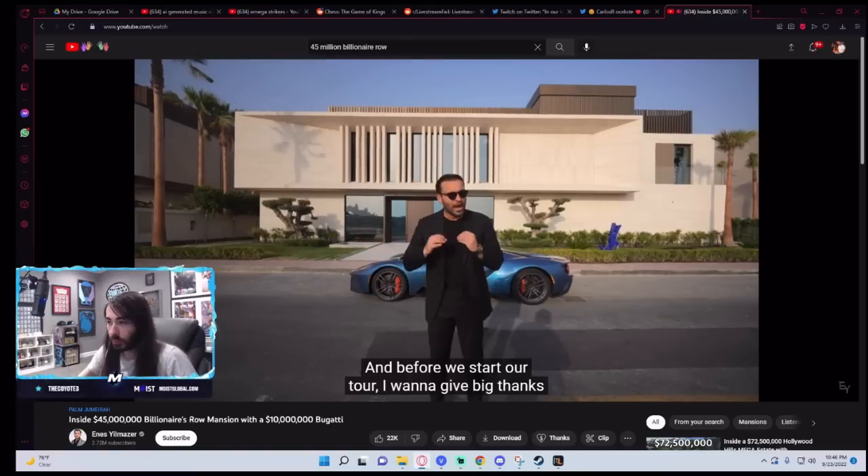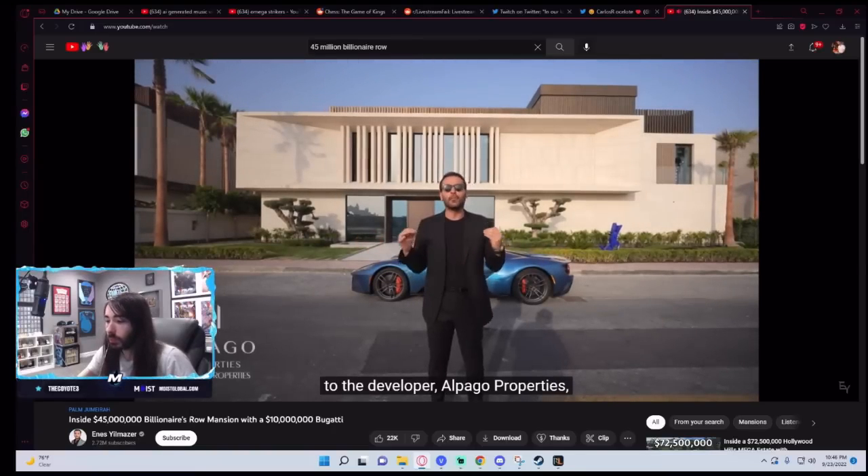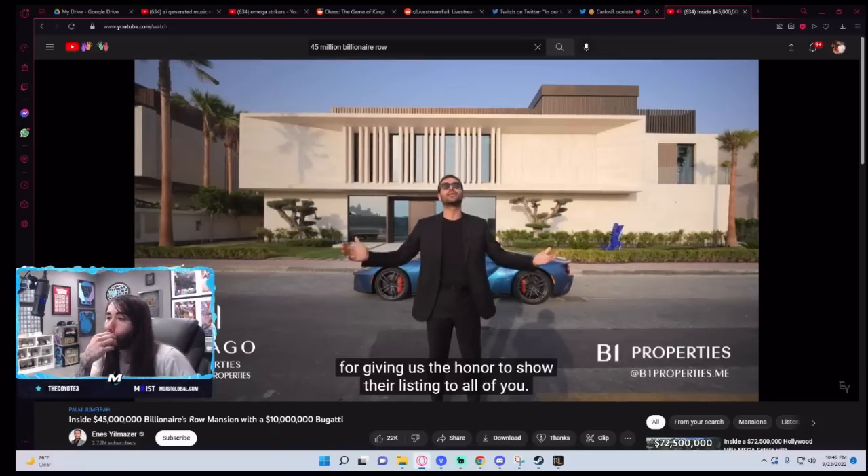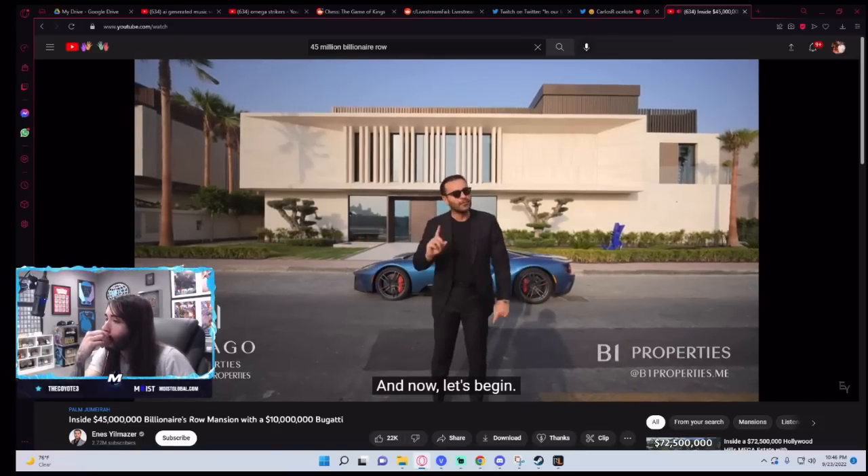Before we start our tour, I want to give big thanks to the developer, Alpaga Properties, and the listing broker, for giving us the honor to show their listing to all of you. And now, let's begin.